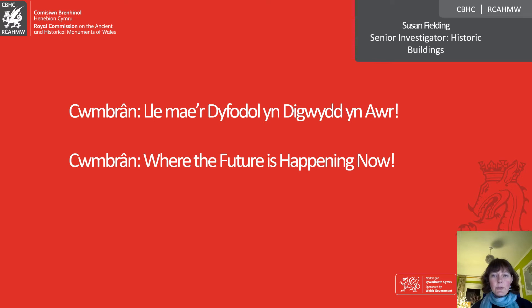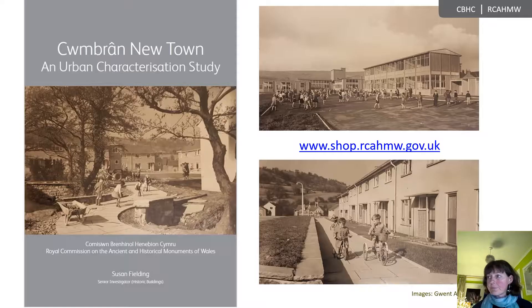Thank you all for joining me for this evening's talk on Cwmbran New Town. I'm aware that this is a bit of a different take on our historic built environment that perhaps our regular audience are used to seeing from the Royal Commission, and this is the project that marks the first significant step in our work on recording and understanding the built environment of the 20th century in Wales, a subject which has received little attention by the heritage sector until recently, a situation that we as an organisation are currently trying to rectify.